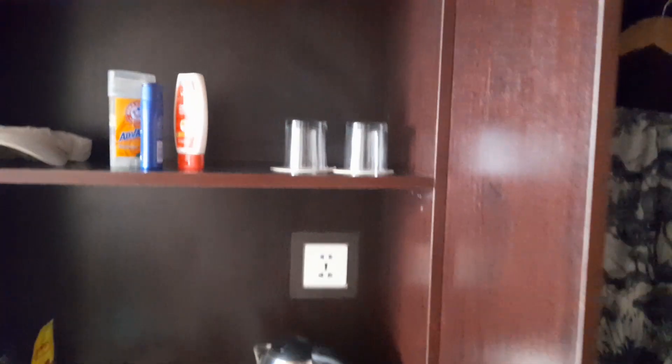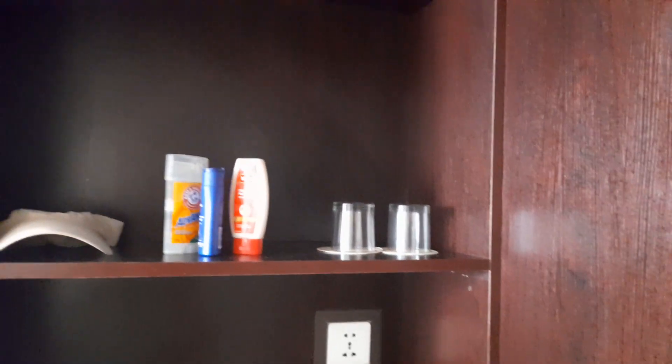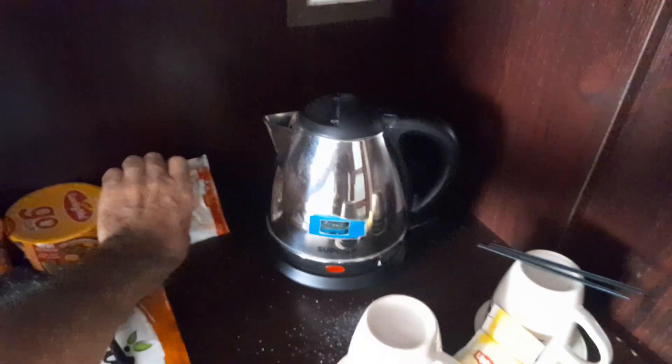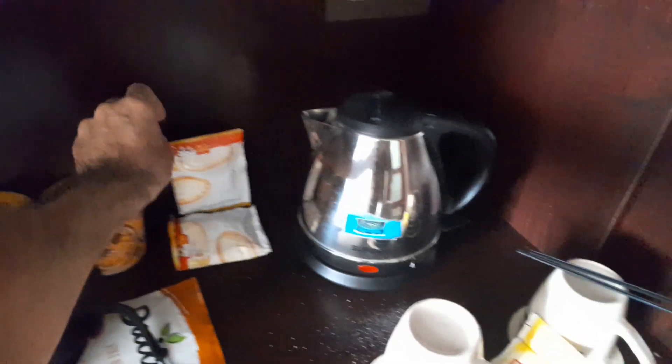I'll tell you the price — I paid around 5,000 pesos. I think it's either 520 or 580 — I think it's 580 — for two days and two nights. It comes with a hot water pot and some caffeinated beverages.